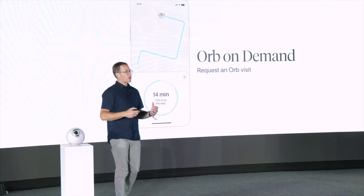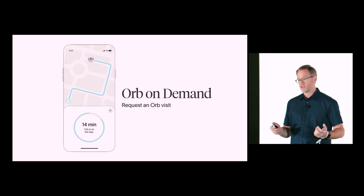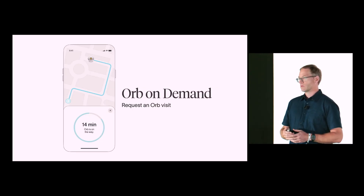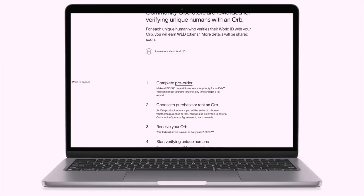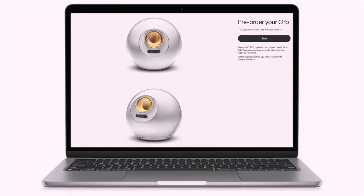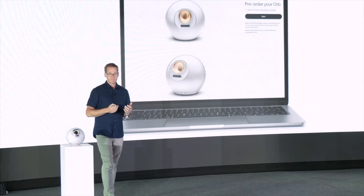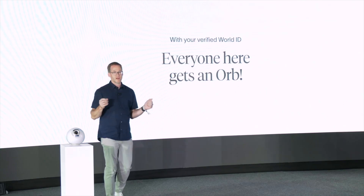Starting today, they're announcing a new feature called Orb on Demand, which enables anyone with the touch of a button to request an Orb come to them. They're also introducing a new type of operator called community operators — anyone can rent or buy the new Orb to verify anyone in their community. Pre-orders will be available on a website, with delivery starting in spring 2025.